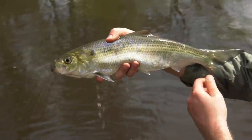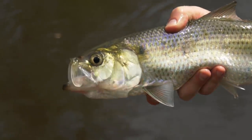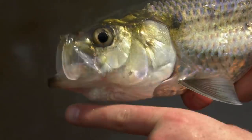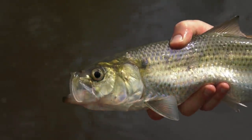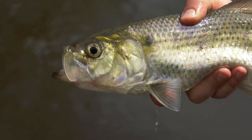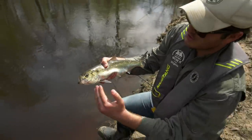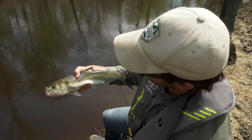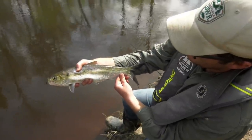He's a hickory shad. One of the telltale identifying characteristics — as you look at the jaw, and he's opening his mouth right now so we can really see — there's an underbite here. There's a protrusion on that lower jaw where it extends out beyond the upper jaw. Whereas the American shad, when the upper jaw and lower jaw close, they're even. You can see there's a gap, an underbite. Nice adult hickory shad. We'll let him go.